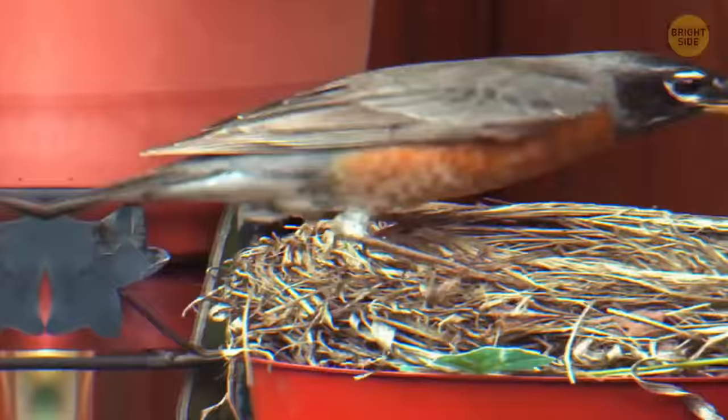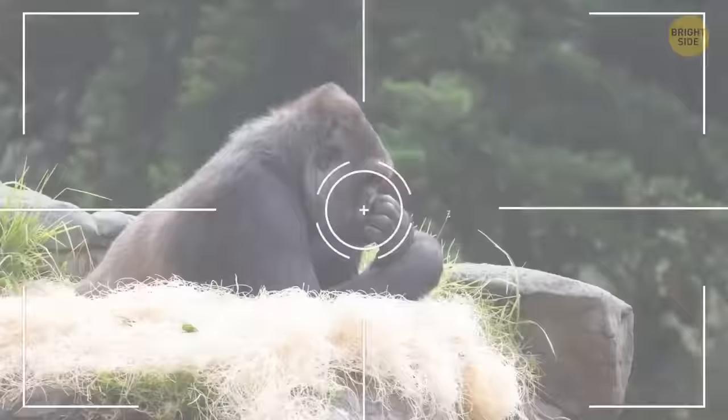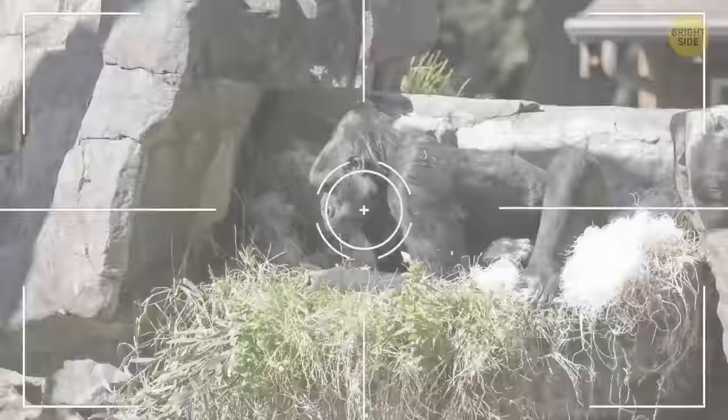It's not just birds that build nests — gorillas make them too. They build nests in trees and on the ground to sleep in, and they'll never sleep in the same nest twice.